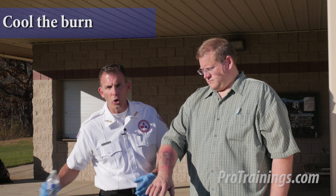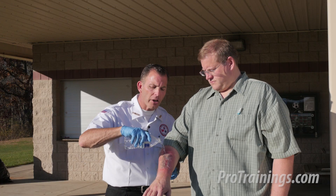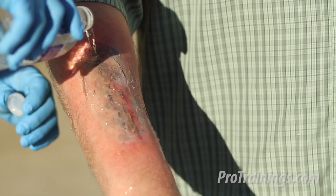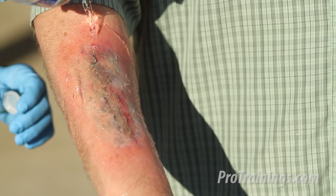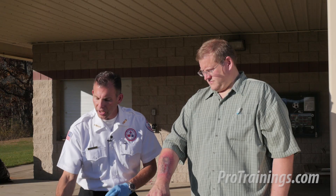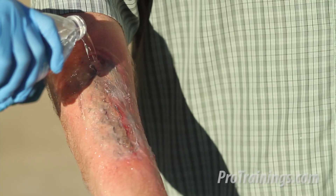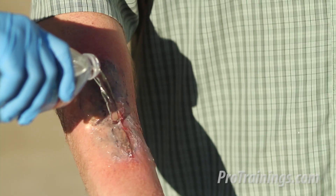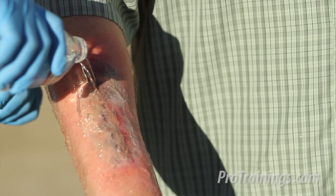Secondly, cool the burn. Cooling the burn means potable, clean water — it doesn't need to be sterile, though sterile would be great. Cool to cold water is what we're looking for. We're going to pour water over the burn without touching the wound with the bottle, and we're going to do this for between five and ten minutes — long enough to actually cool the full thickness of the tissue and stop the burning process.